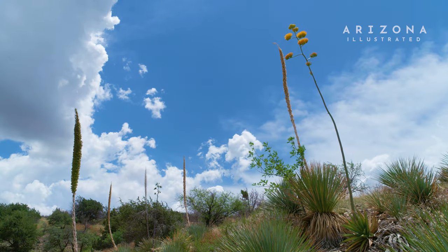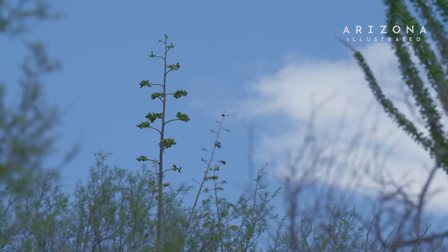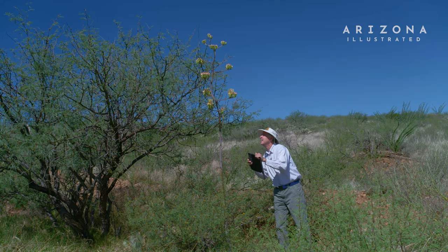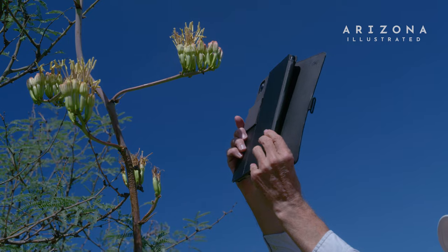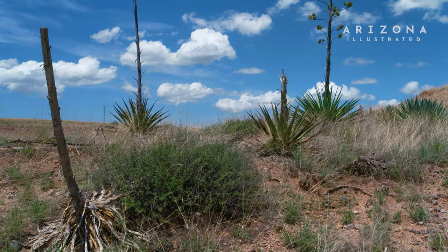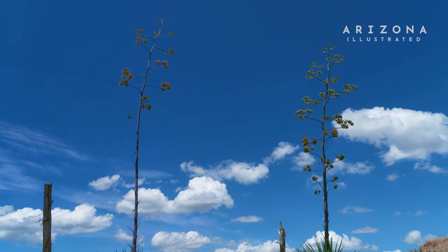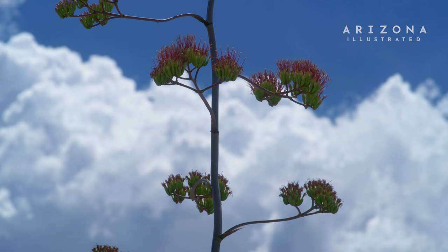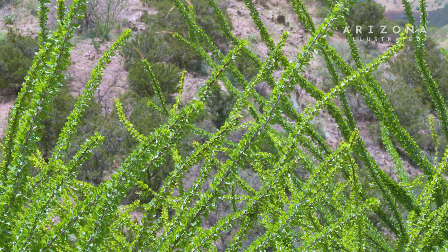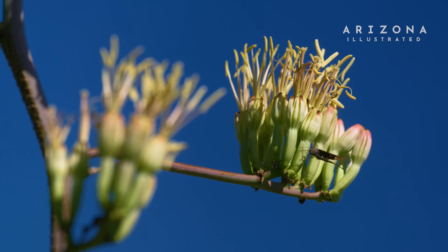My interest in these plants and the mutualistic relationships of these plants with animals is something that takes me outdoors to see it firsthand. Always a surprise — it's just something else that's new. Every time you go out, you learn something new. There's so much out there. It's mind-boggling, the diversity that you see in plants and animals on earth. When you start really studying it and looking at it, it's just amazing.